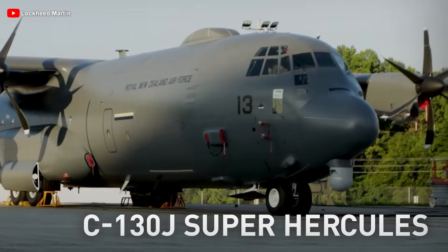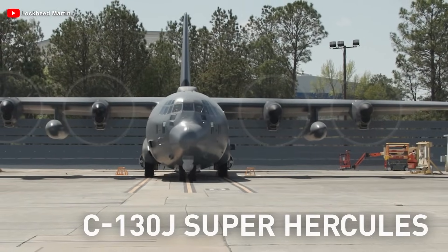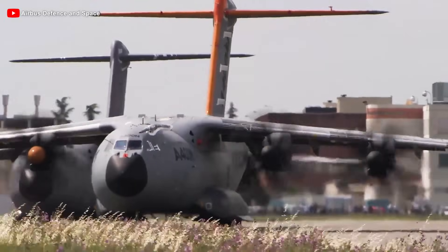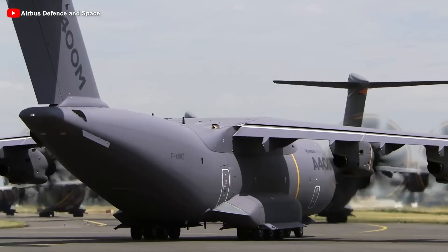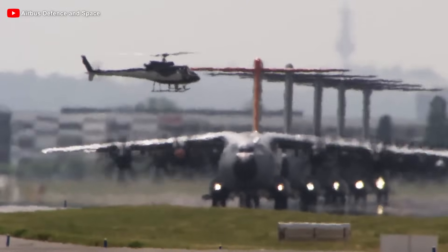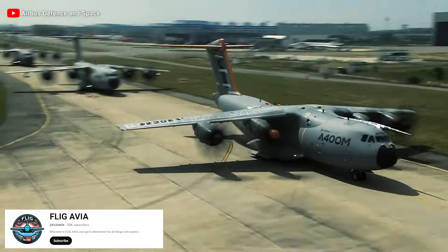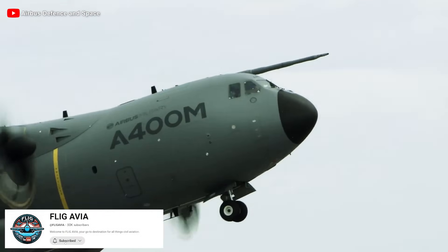For more than half a century, the C-130 Hercules was regarded as the benchmark for tactical military transport aircraft, but its era is gradually coming to an end. Appearing as a new symbol of power and innovation, the Airbus A400M is the perfect answer to the limitations the C-130 could never overcome. With its superior capabilities, the A400M doesn't just replace the Hercules — it sets a new standard for modern military airlift. So, how does it outperform the legendary C-130, and why are more and more countries eager to bring this aircraft into their fleets? Let's find out.